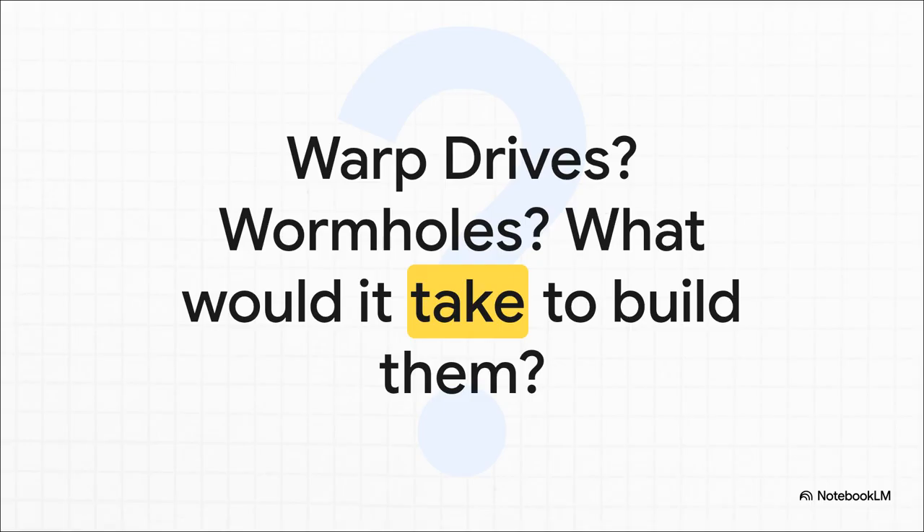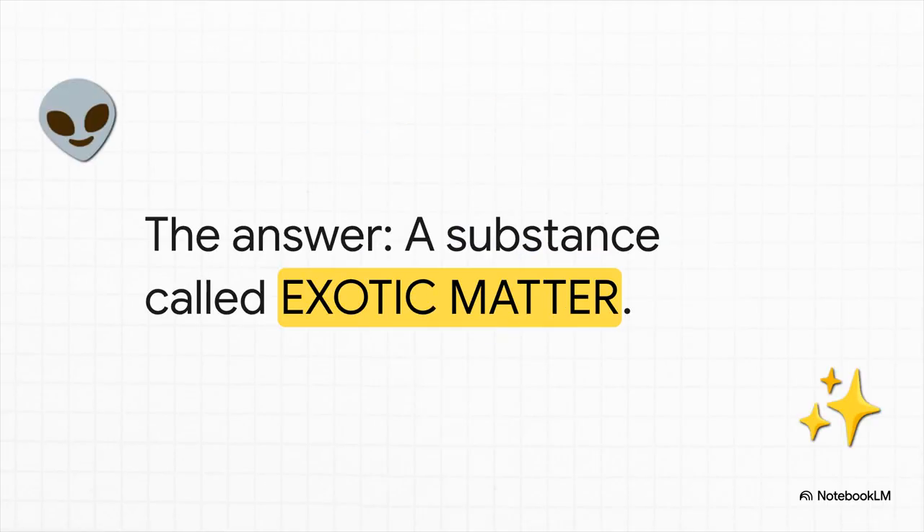Really think about it for a second. What would it actually take to build something like the Alcubierre warp drive, or a stable wormhole you could actually fly a ship through? Is it just a really, really hard engineering problem, or is there some fundamental piece of the universe that we're missing? It turns out there is. The answer is a substance with properties so bizarre, so counterintuitive, they seem to flat out break the known rules of physics. So today, we're going on a hunt for this seemingly impossible ingredient: exotic matter.